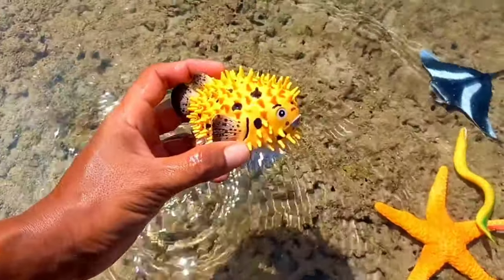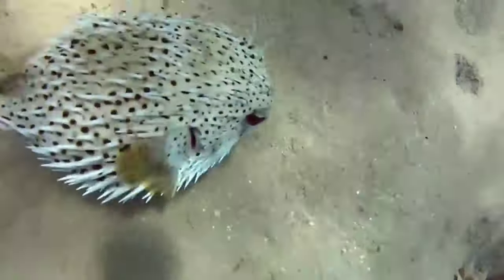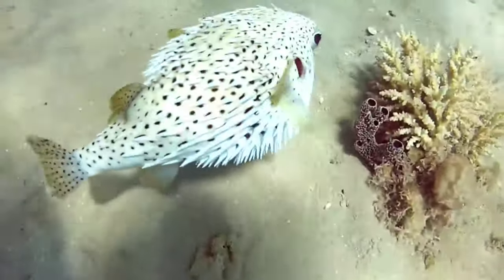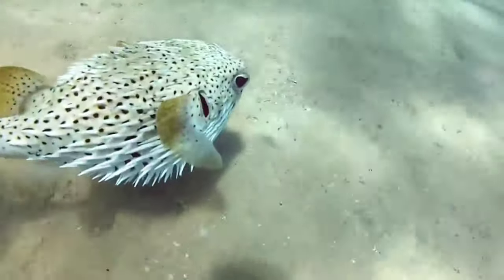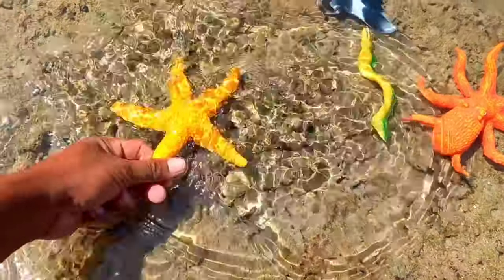This is a puffer fish. Several species of fish have unique ways of protecting themselves, one of which is the puffer fish. Puffer fish avoid predator attacks by inflating their bodies until they are very round, like a ball.